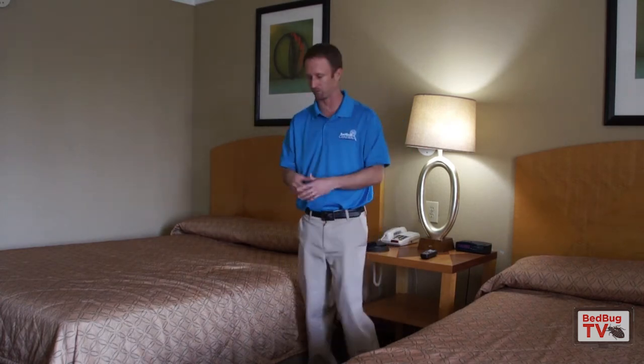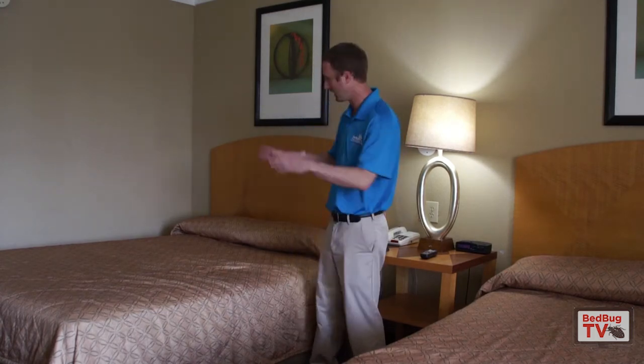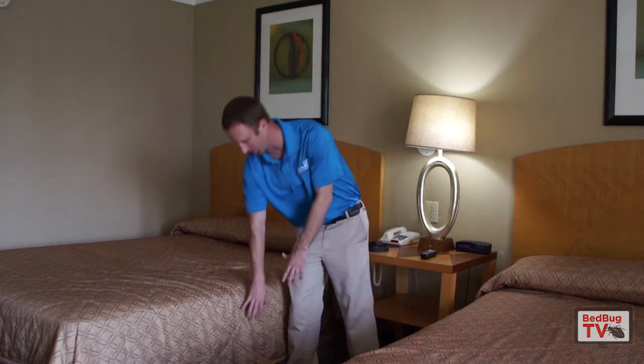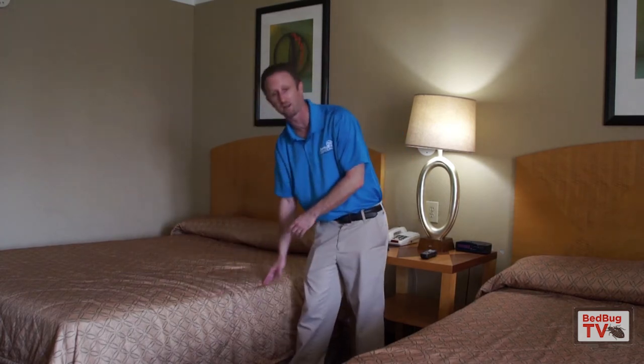We're in a hotel room here, so let's just pretend this is a residential setting. We have a bed, and the first thing you're going to need to do is conduct an inspection. Now what most people think when they look at beds for bedbugs is that if they just quickly pull the sheets up and look at the ribbing on the mattress, if there are bugs there they will see them.